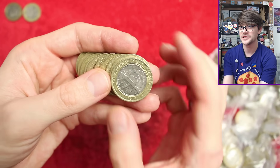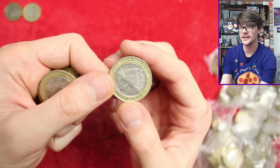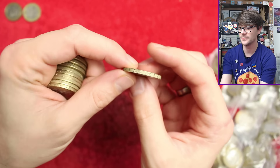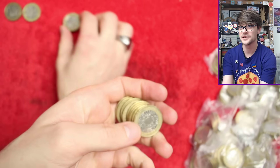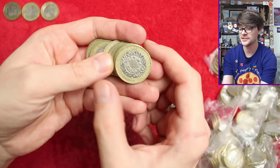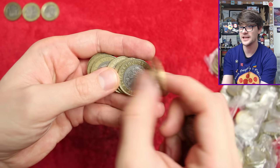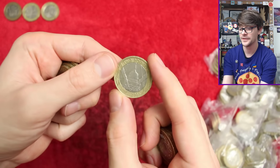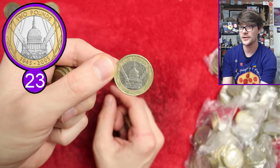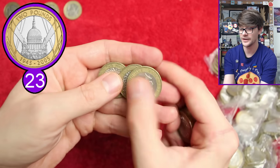World War One Army Centenary - with this coin particularly, check for the rotation error. That is the way the queen should be facing; check the inscription 'King and Country' - that's what it should read. I check all my 2016 edge inscriptions and will check all the coins at the end for any rotation errors, as they do turn up. That's the VE Day anniversary - very common coin, the most common commemorative two pound in circulation.